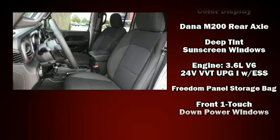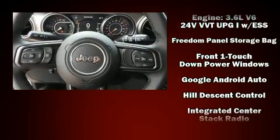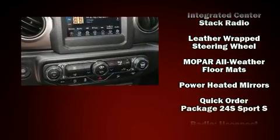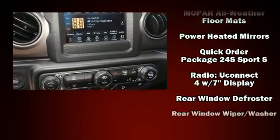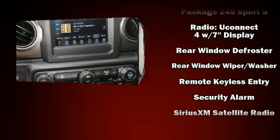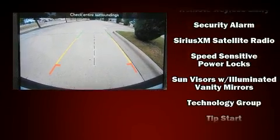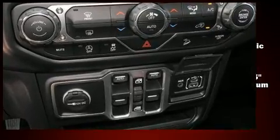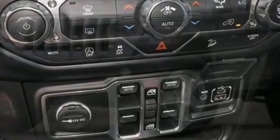Jeep also prioritized safety and security with features such as dual front impact airbags with occupant sensing airbag, front and side impact airbags, traction control, a security system, and four-wheel disc brakes with ABS. Brake Assist technology provides extra pressure when applying the brakes.